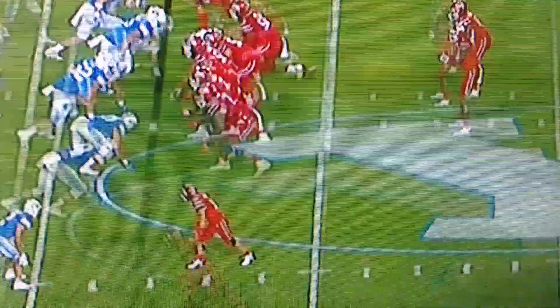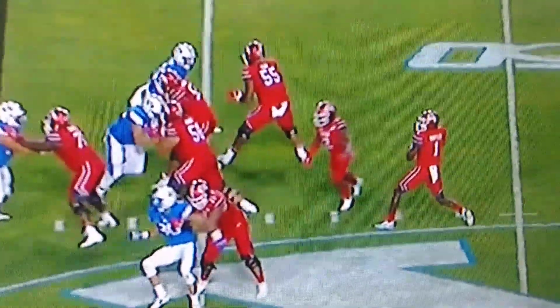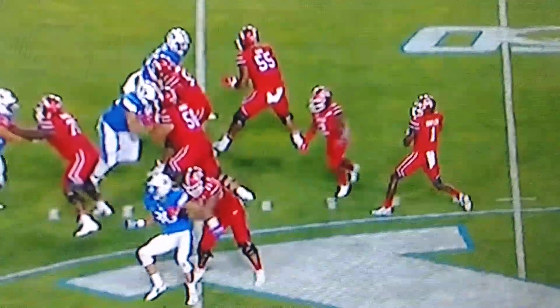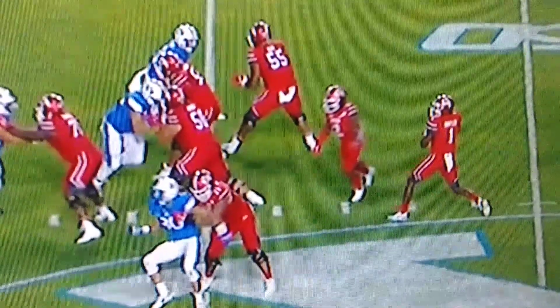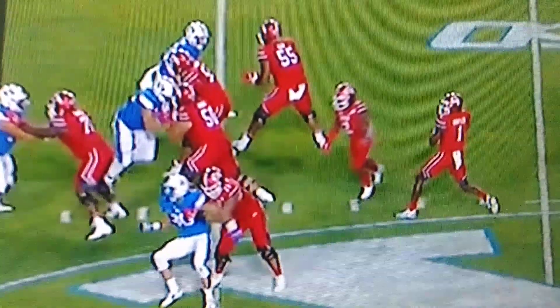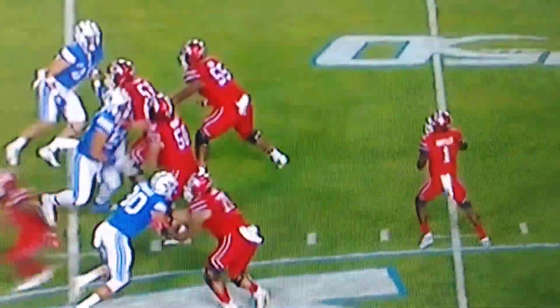He knows that he's got to do better. Tyler Huntley is going to have to hit these throws in order to sustain drives, because you want to force Zach Moss, but every once in a while you're going to get into some run blitzes, some TFLs, and you're going to have to hit one of these passes.